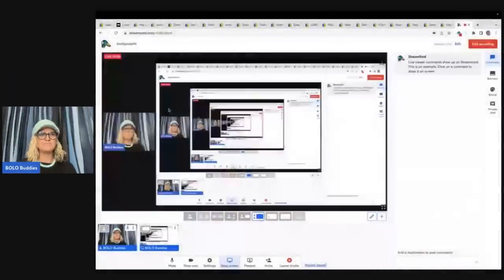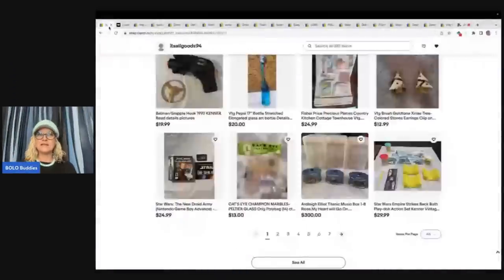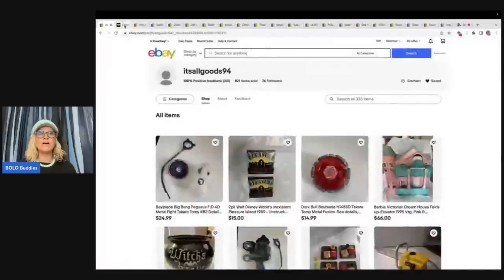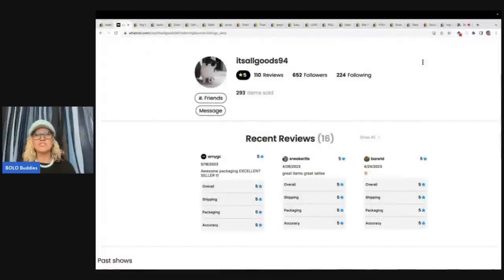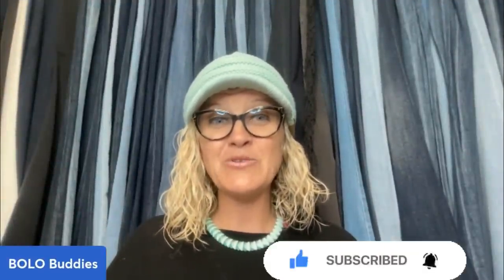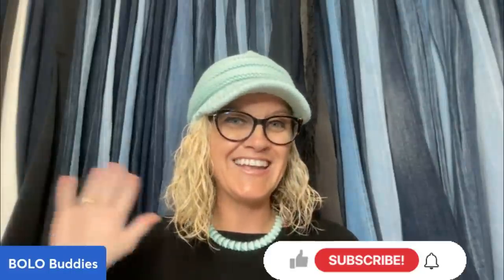Thank you so much for being here, thank you for watching. Again, it's It's All Goods 94 on eBay — I will link that down below. She's also on Whatnot, go give her a follow over there. She's just starting out, she's sold 293 things, so go show her some love with a follow. Be sure to click the heart and follow her eBay store also. Thank you so much for being here, thank you for watching — be sure to like, comment, subscribe, and share.